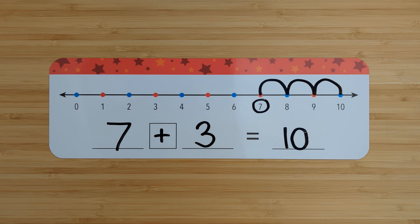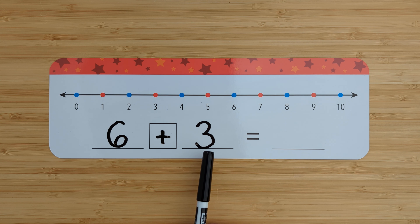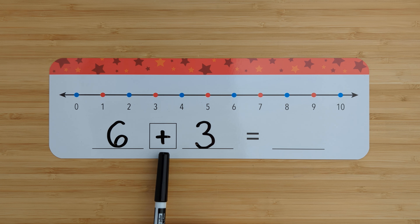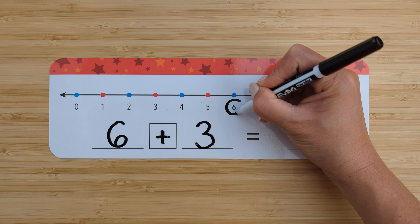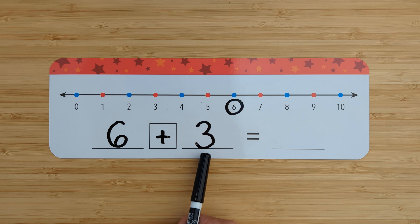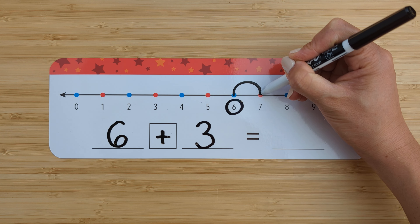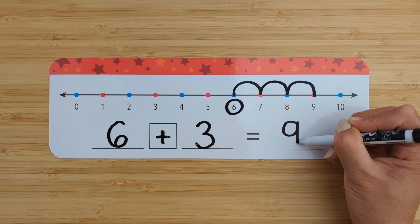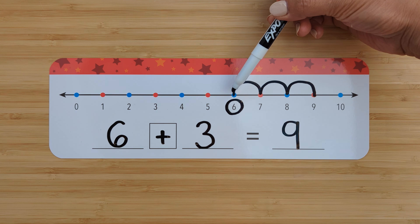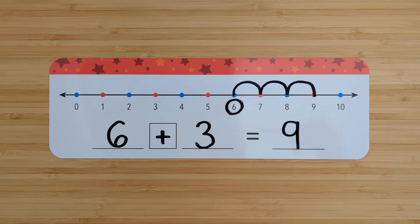Let's try another one. Six plus three. Find the number six. Circle it. Add three more. Count on from six. Seven, eight, nine. Six plus three equals nine. Good job.